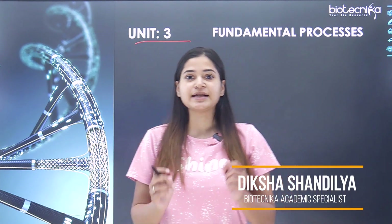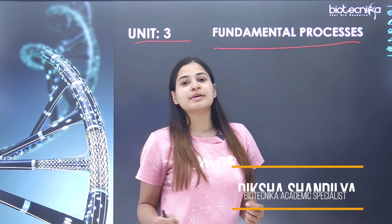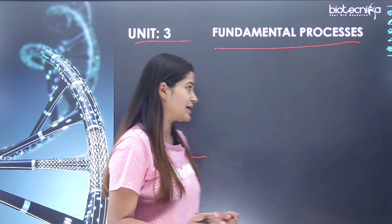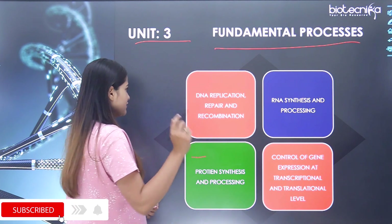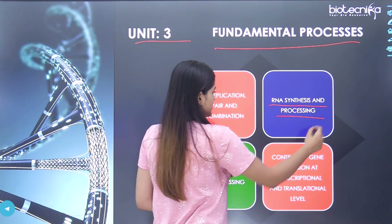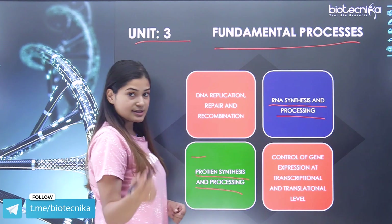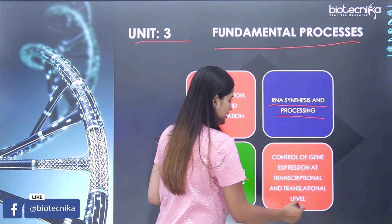Unit 3 of the CSIR NET syllabus is titled 'Fundamental Processes.' Fundamental processes comprises several sections: DNA replication, repair and recombination; RNA synthesis and processing; protein synthesis and processing; and the last one is control of gene expression at transcriptional and translational level.